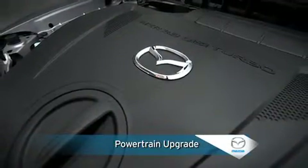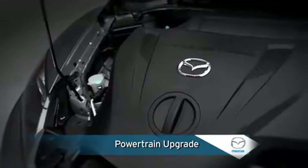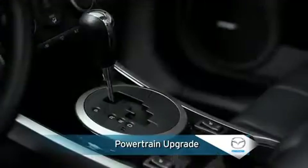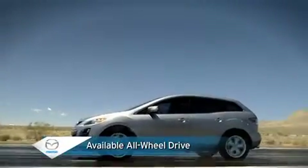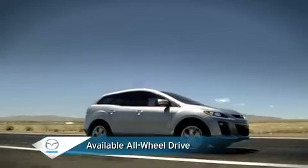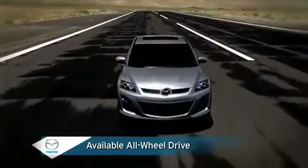The CX-7's touring model moves up a grade, adding a potent 2.3-liter direct-injection turbocharged engine mated to a responsive 6-speed sport automatic transmission. Available active torque split all-wheel drive requires no driver interaction to provide improved stability and control under normal or slippery driving conditions.